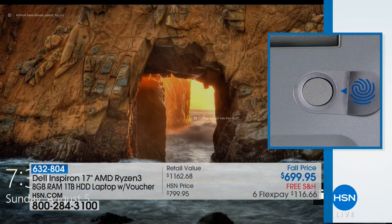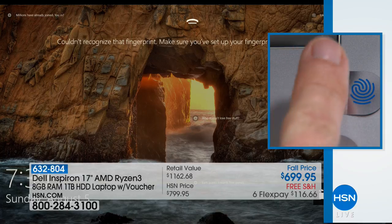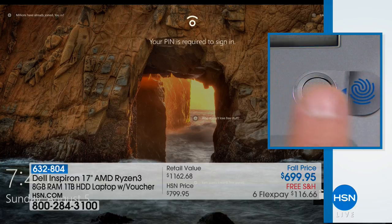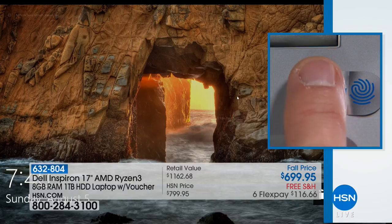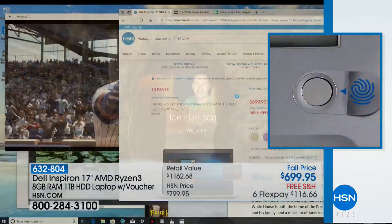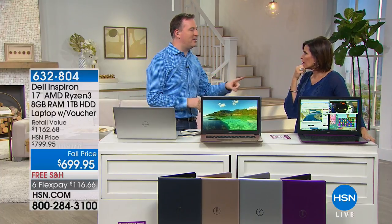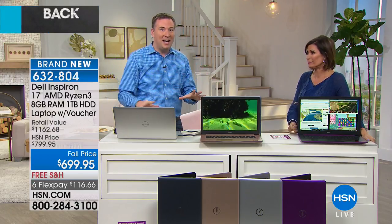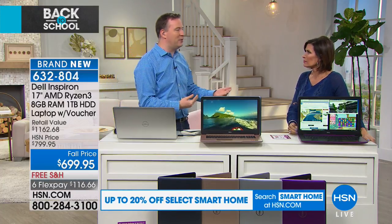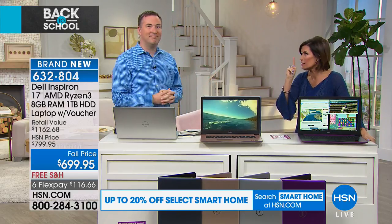This is super secure and super fast because of the new AMD processor. Dell only offered the fingerprint reader on the 15-inch version last month, and now it's on the 17-inch as Dell just redesigned all their models. Dell has been around for over 30 years and knows this is cutting-edge technology — your fingerprint is uniquely yours. Nobody else can break in and get your password.